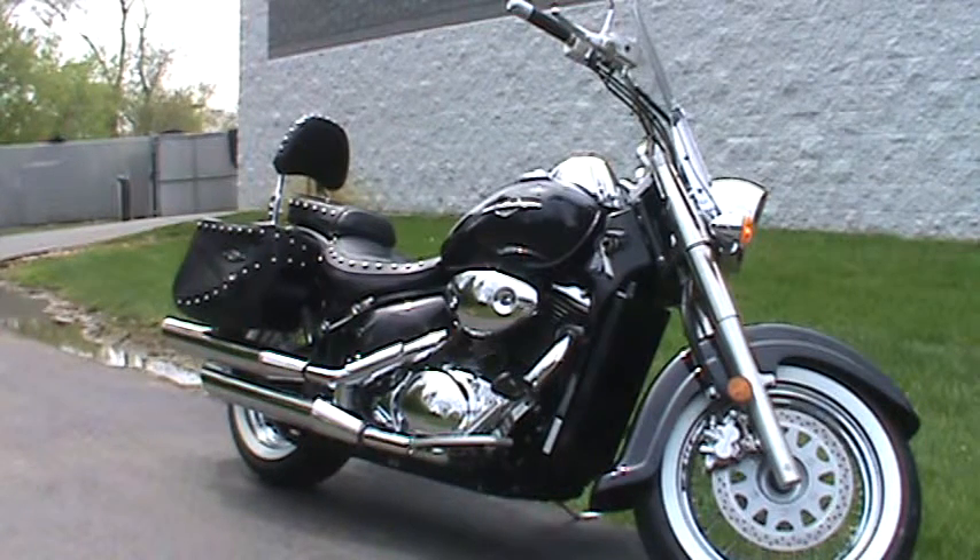Hey everyone, it's Nick with Road Track and Trail. Today we have a 2007 Suzuki C50T. It has 16,000 miles on it. It's stock, but it's fully loaded.